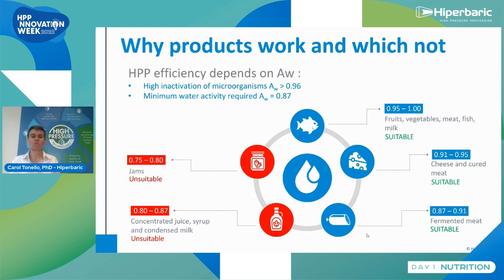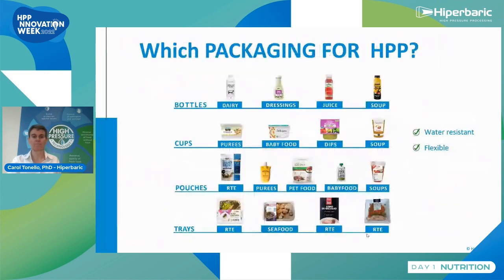But we can process a very large group of products: fruit products, vegetable products, meat, fish, cheese, cured meat, and fermented meats like Serrano ham, for example. So the range of products is very large, but if they are too dry, unfortunately we cannot inactivate microorganisms inside.